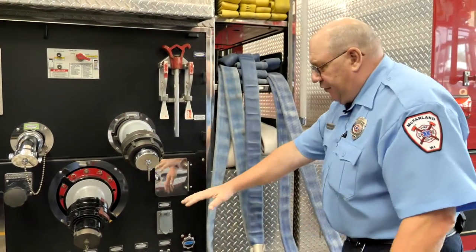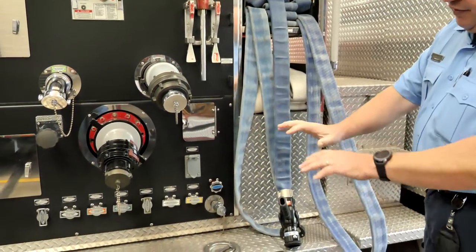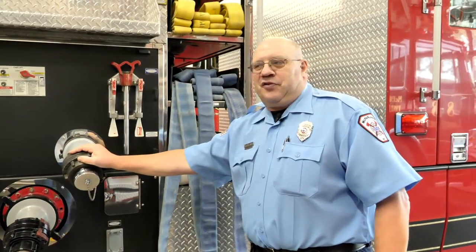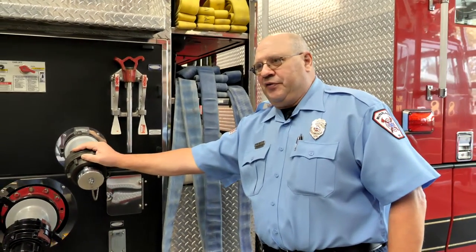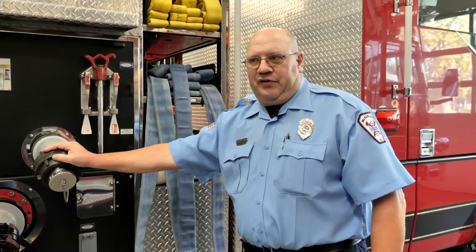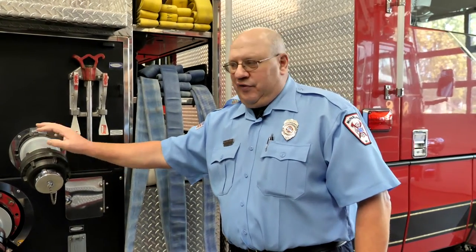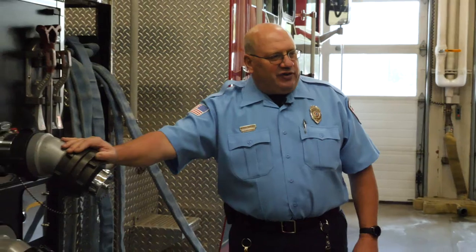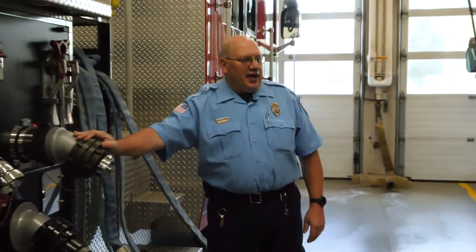There are different valves and gates, and you have to get certified in how to use this truck — that certification is called pump operator. I currently have that, and we have many firefighters here with that certification. We know all the ins and outs and all the special needs that this truck has and how to safely operate it.